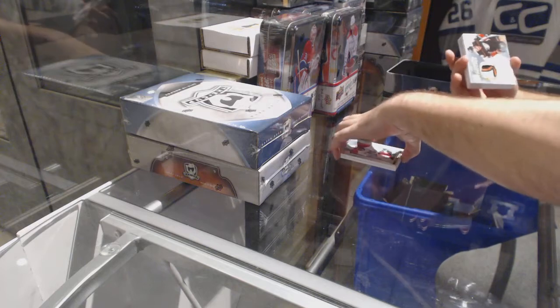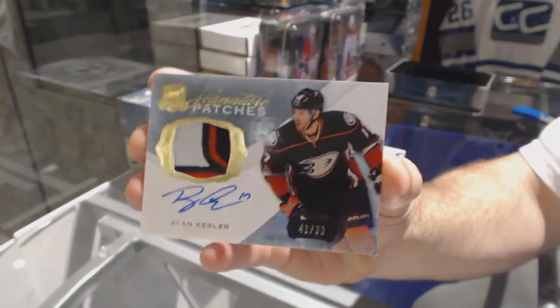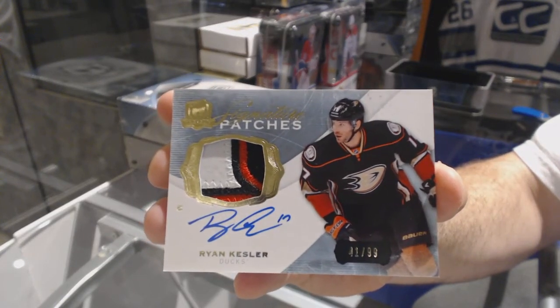For the Anaheim Ducks, number to 99, patch signature — Ryan Kessler. Anaheim Ducks, Ryan Kessler.